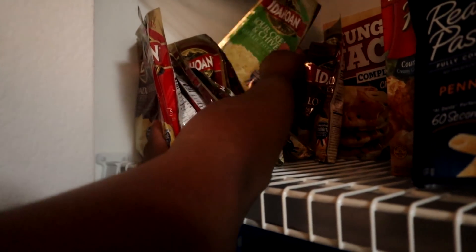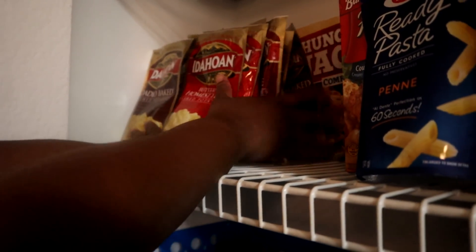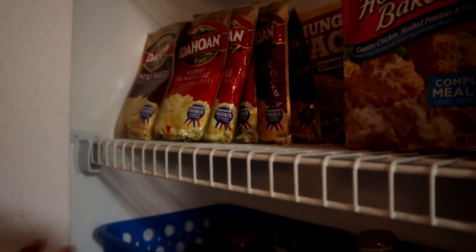I have some more of these pastas I need to move down to the other side. I have the roasted garlic ones and the sour cream and chives. Sometimes they're on BOGO at Publix or just a dollar at Walmart. I'm going to move this one back down to the pasta side.